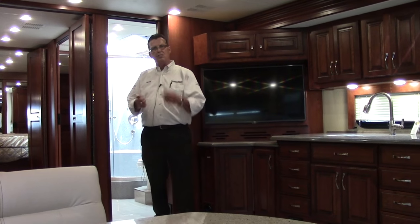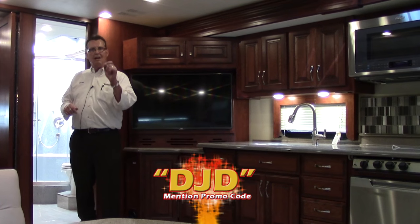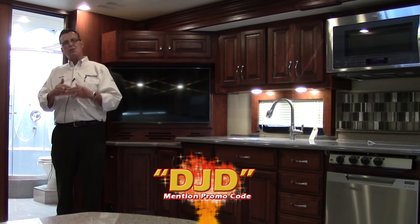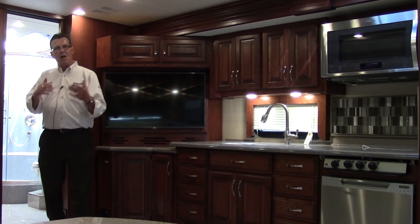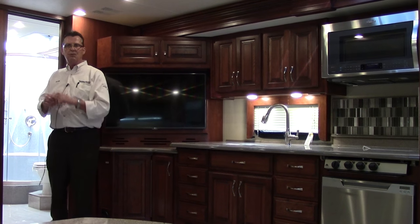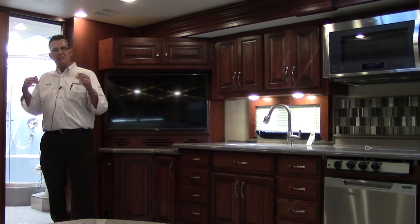My name is Darrell Joyce — just ask for Darrell when you get here. You've got to mention the code DJD, and that is a special pricing on this particular coach. I can offer you that pricing if you tell me that security code. I can't wait to see you, and we're talking about the brand new 2016 Fleetwood 40G Discovery. I'm excited about it — you should be too. Look forward to seeing you soon.